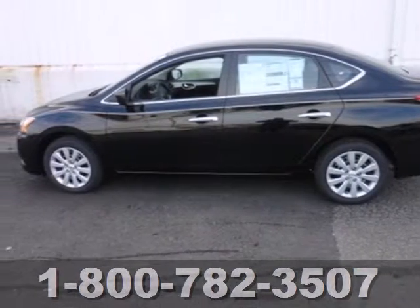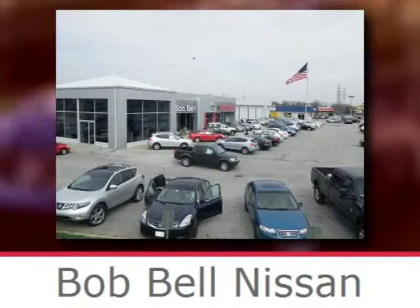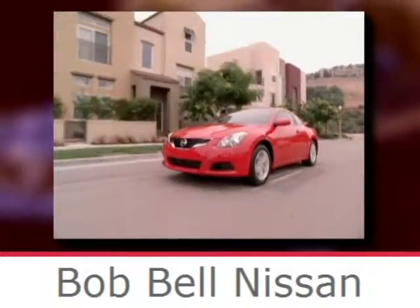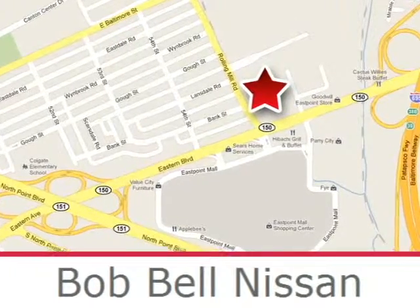Take this value pack sedan for a spin today. Bob Bell Nissan Kia is proud to be an automotive leader in our community, conveniently located at 7900 Eastern Avenue in Baltimore.